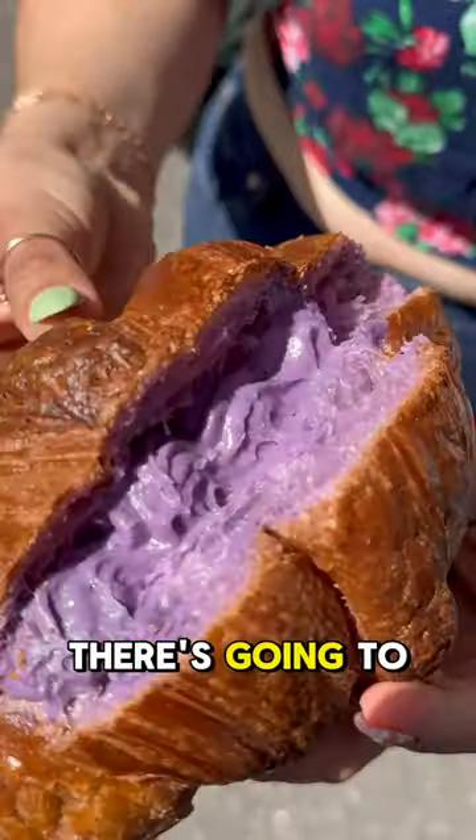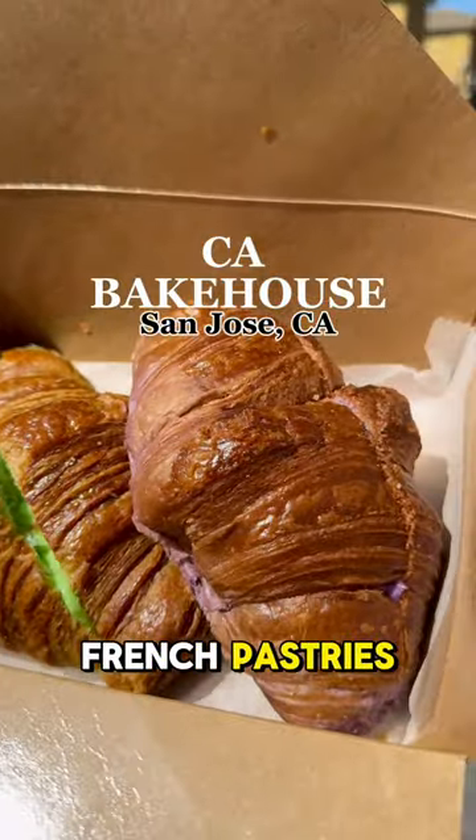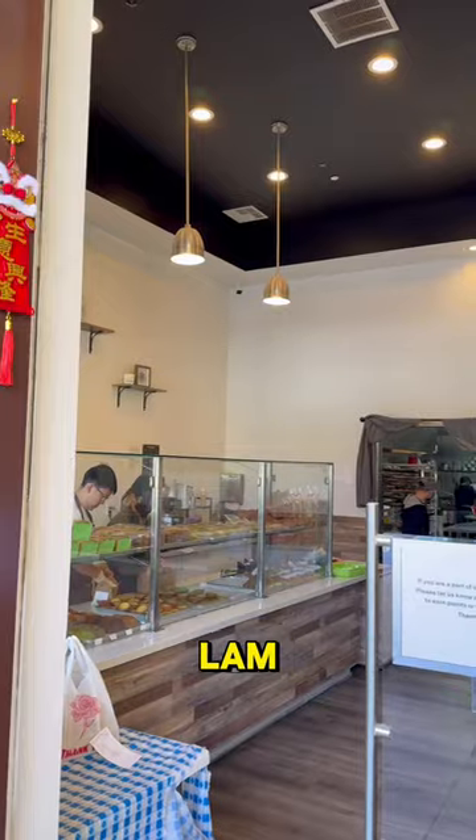When pastries are made fresh daily, there's going to be a line. The small bakery does fresh baked Asian and French pastries with a Southeast Asian twist. This is California Bakehouse in San Jose.